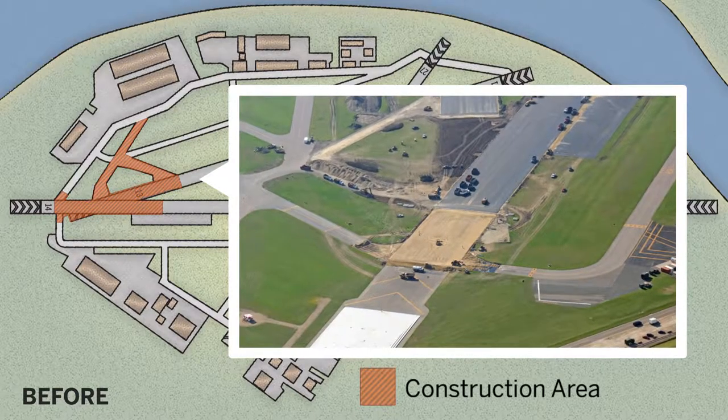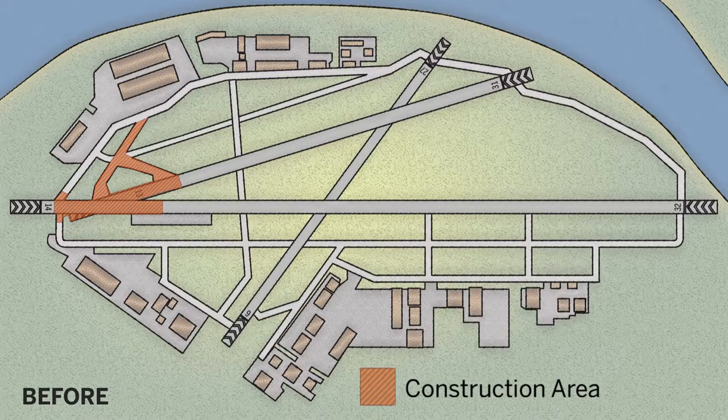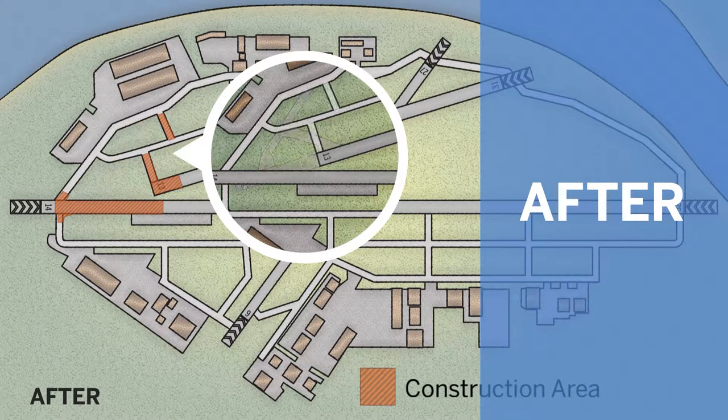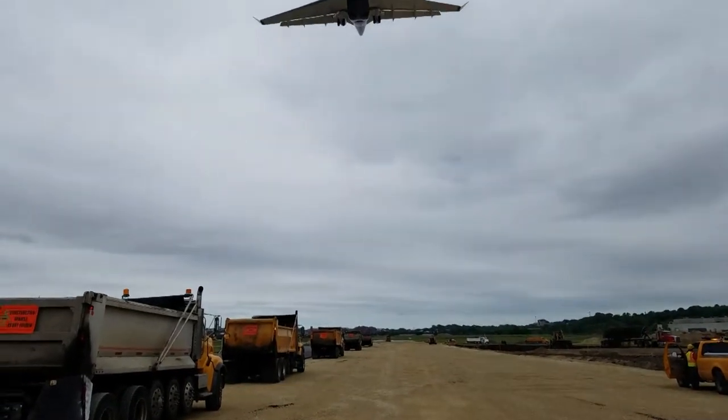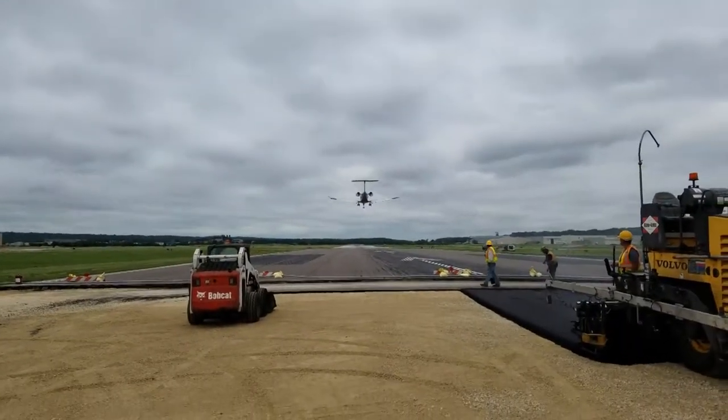Throughout the project there were moments that were stressful, but it was also really exciting — just so much activity, so many different things going on. We had a lot of different contractors, a lot of trucks, a lot of personnel. It was just an exciting project to see so much happening at once.